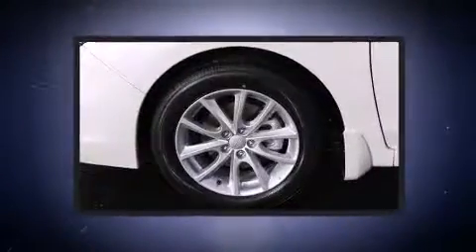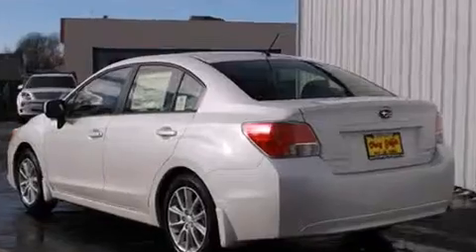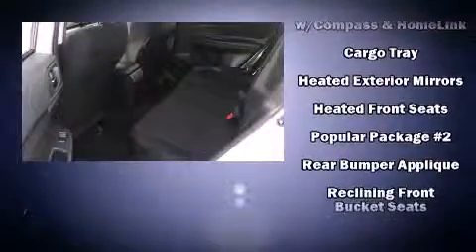Subaru ensures the safety and security of its passengers with equipment such as dual front impact airbags with occupant sensing airbag, head curtain airbags, traction control, brake assist, a security system, and four-wheel disc brakes with ABS.